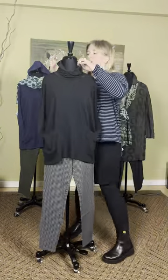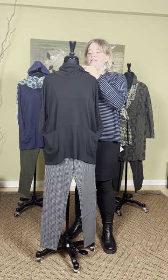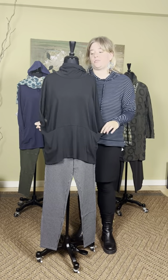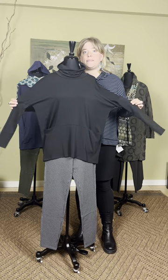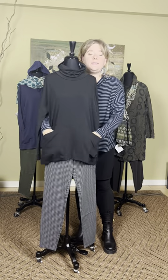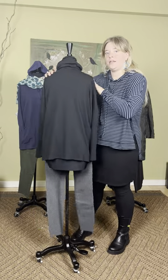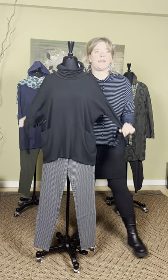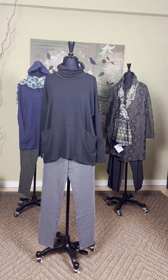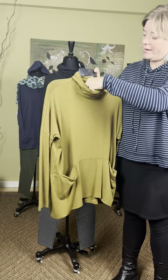This is new from Chalet — part of their bamboo group. This is the cowl solid top at $118. These come extra small through extra large. It does have a cowl, drop sleeve, and a more boxy cut with pockets on both sides of your hips. It's more of a top. There is a similar style that's more like a tunic — it comes in black and also in gold. This is the gold. These are $118.